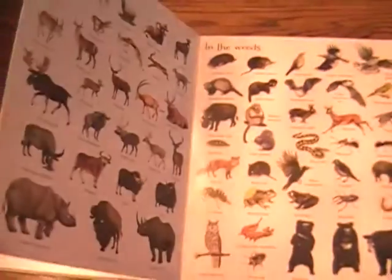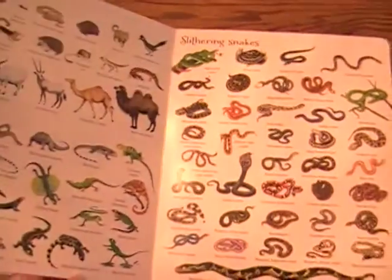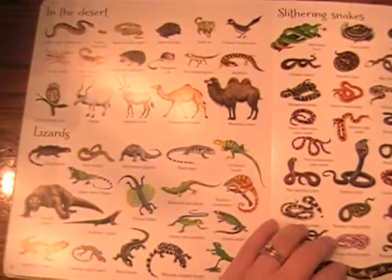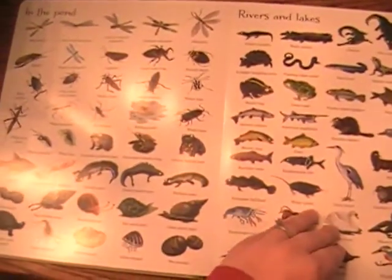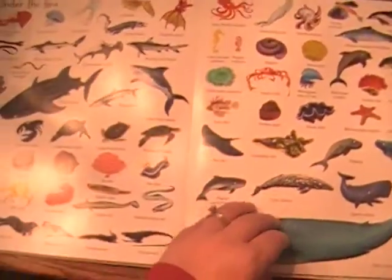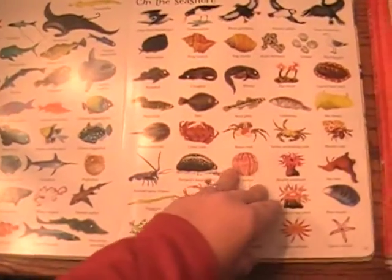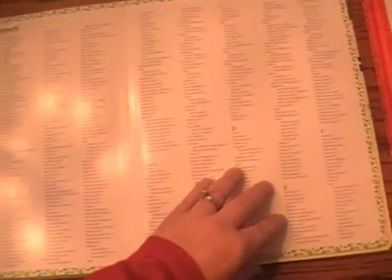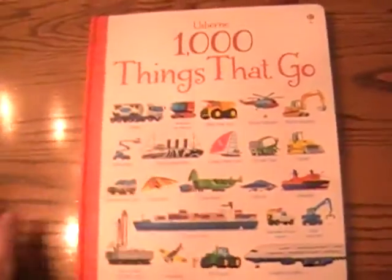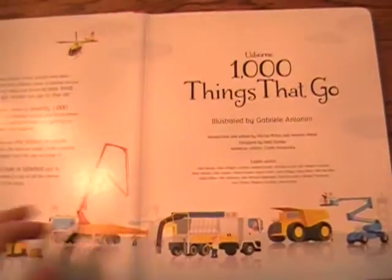It breaks animals up by region and area. So if you're learning about Australia or about Antarctica, you can kind of talk about the animals that you might find there in the desert, and also different types of animals they might find. So it's just a really fun book — the pictures are so great. Night animals are in there too. And then there's an index in the back for you to find all those animals.